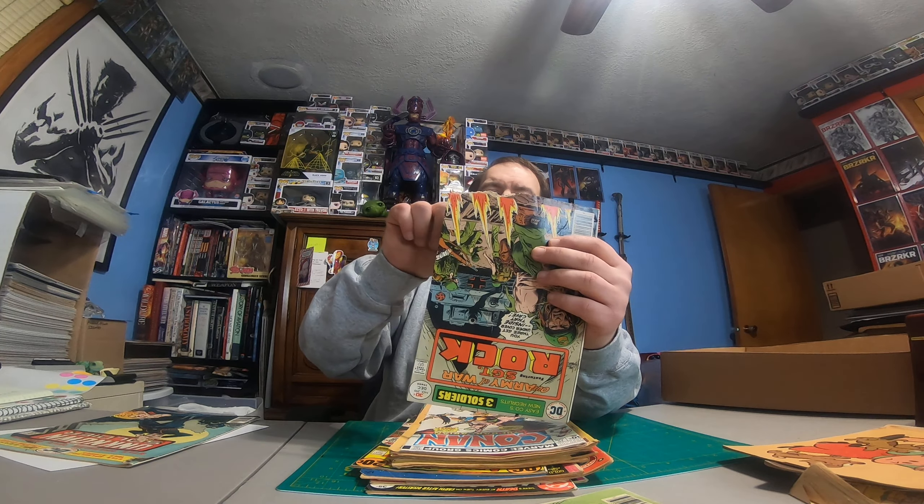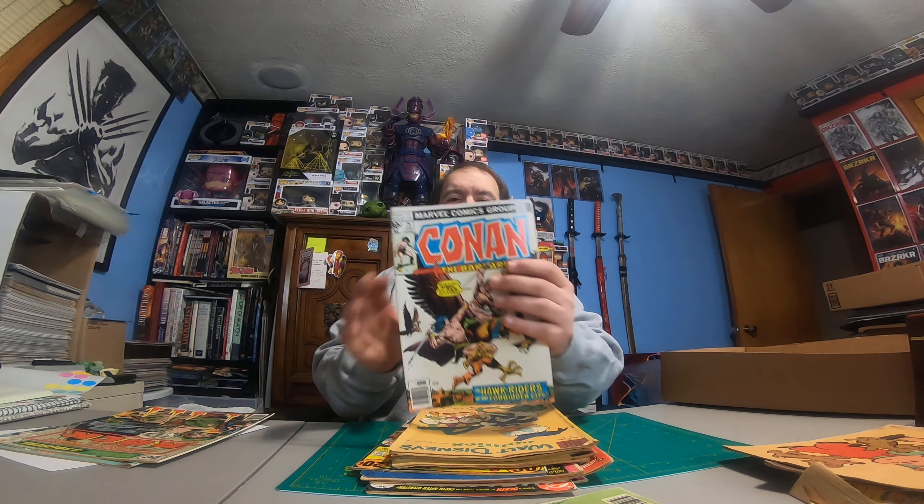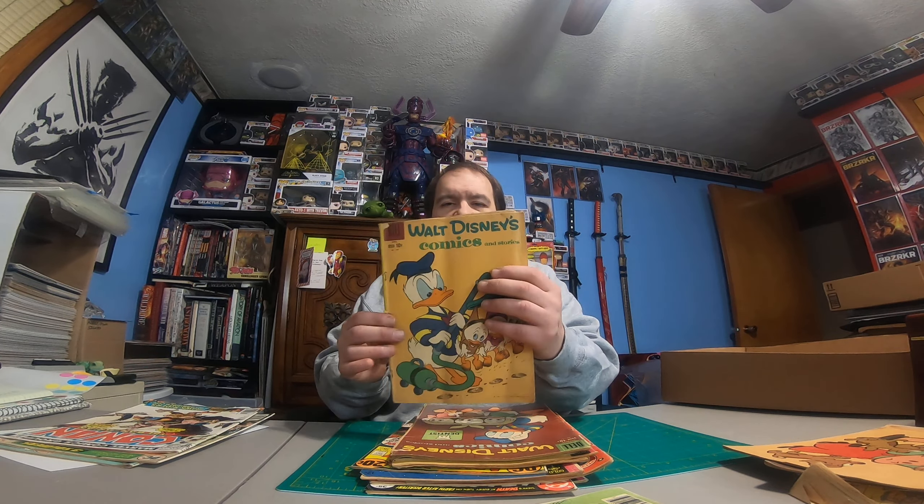Sergeant number 299 — I didn't realize this was all chunked up at this end, I saw the top and it looked good. Oh well. Conan the Barbarian number 75. Walt Disney Comics — again, I don't collect any of these Walt Disney comics, so these will definitely go into my pass-along box.